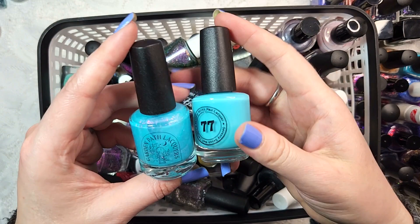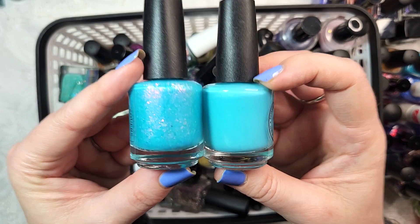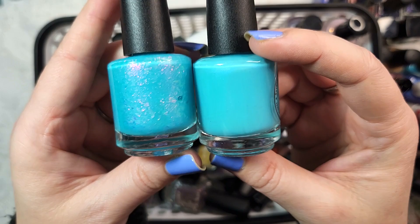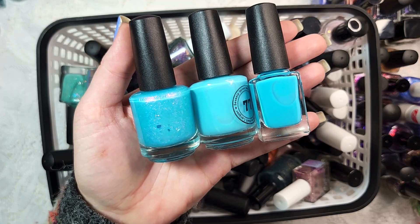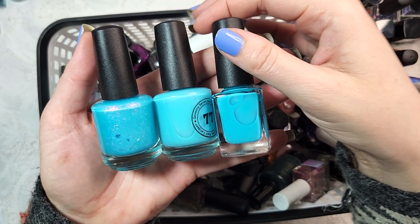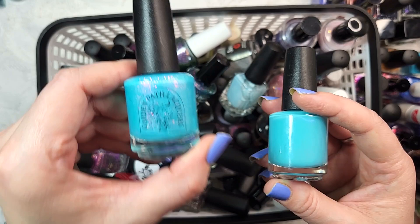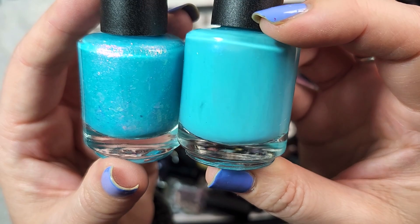Two beautiful blues - one from Garden Path Lacquer and the other from 77 Nail Lacquer. We have Good Morning Lollipop 2.0 and Stereo Glitch. Keeping both - these are definitely not dupes. They're in the same color family - that deep aqua summer turquoise color. The Lollipop from Garden Path was a re-release from an older Polish Pickup when they were Lollipop Posse, and it has flakies and shimmer. The one from 77 has a shimmer - like a tone-on-tone shimmer, a blue to purple against a turquoise base.